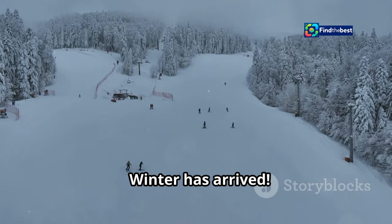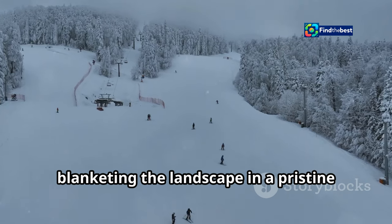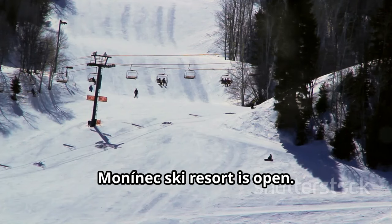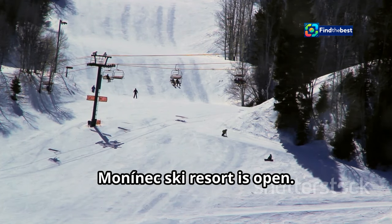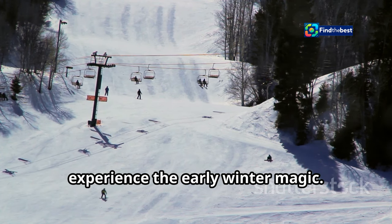Winter has arrived. The first snowflakes have fallen, blanketing the landscape in a pristine layer of white. Mononek Ski Resort is open. Enthusiasts from all over are flocking to experience the early winter magic.